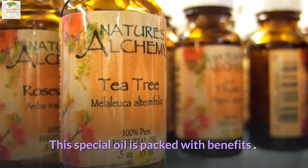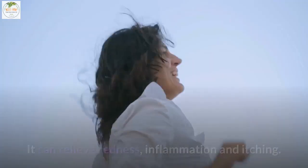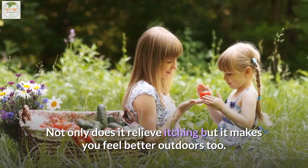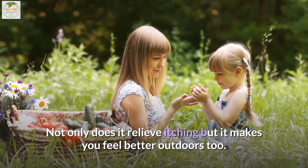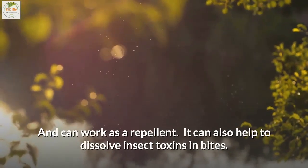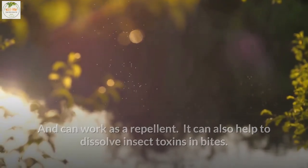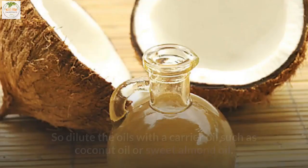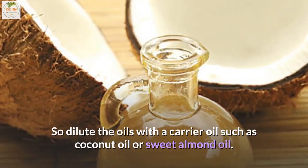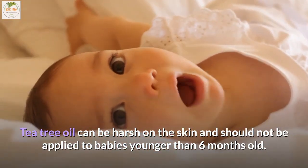4. Tea tree oil. This special oil is packed with benefits and is a must-have in any first aid kit. It can relieve redness, inflammation, and itching. It is also excellent for fighting against insects and can work as a repellent, as well as helping to dissolve insect toxins in bites. Tea tree oil can be a little drying, so dilute it with a carrier oil such as coconut oil or sweet almond oil. Note that tea tree oil can be harsh on the skin and should not be applied to babies younger than six months old.